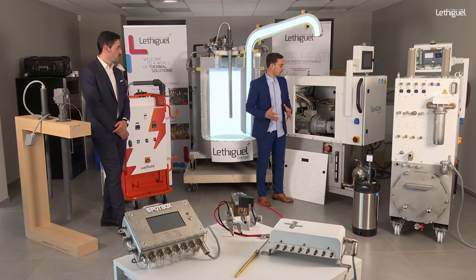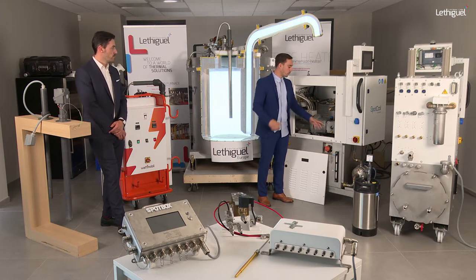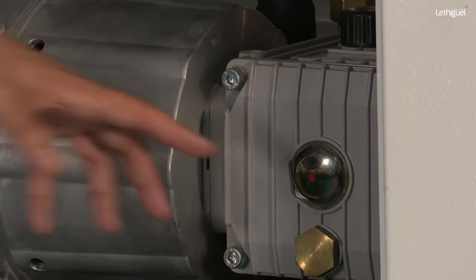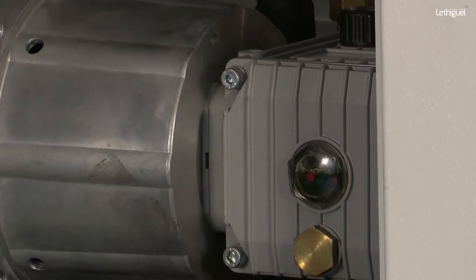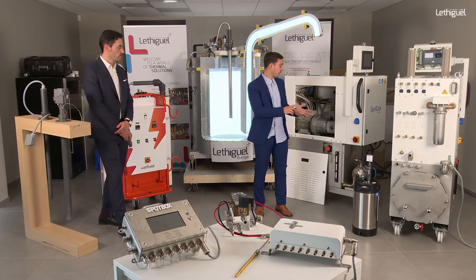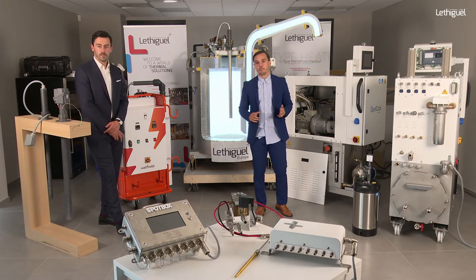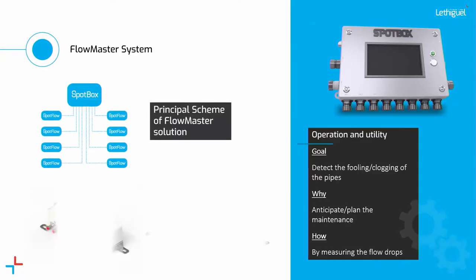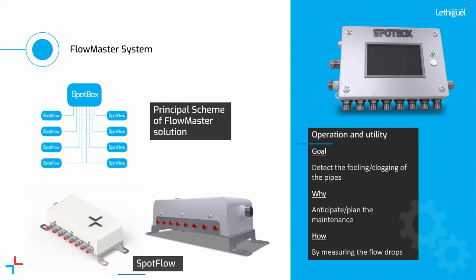Do not put too much oil, otherwise you will damage the pump — please respect the red indicator mark. To summarise the three preventive maintenance points for the Spot Cool: filter, tank, and oil level of the device. Beyond the device itself, you may ask what about the process inside the coping — and this leads us to the Flow Master system.